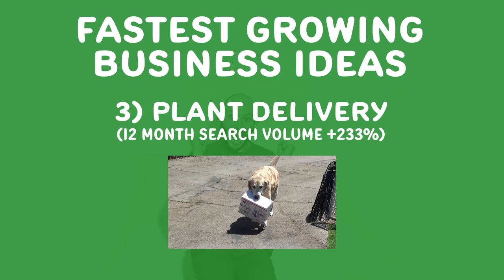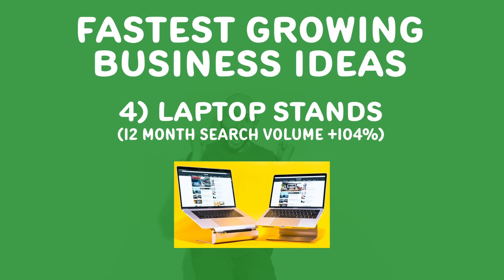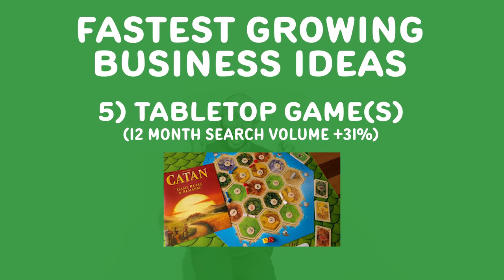Number three, plant delivery. Who would have thought? My mom is super into plants, especially now that everyone's stuck at home — they want to make their homes nicer. Can you do a flower subscription service or a flower delivery service? That's growing really fast. Number four, laptop stands. The Roost stand is one that's gotten really popular. So many people working from home — what other things like desks or chairs or tables can you provide for them? Number five, tabletop games. This is one of my favorite business ideas. Create board games or table games to sell people, giving them things to socialize with friends and family while they're stuck at home.